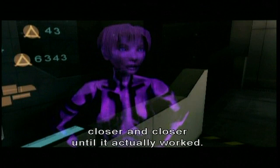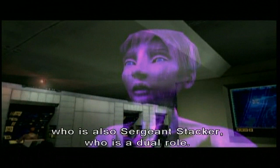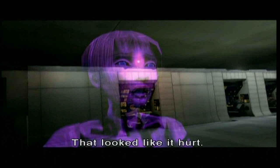And of course the lovely Jen Taylor is Cortana, who we just couldn't live without. Captain Keyes, played by Pete Stacker, who's also Sergeant Stacker — he's in a dual role. Steve Downs is Master Chief. Oh, that looked like it hurt.